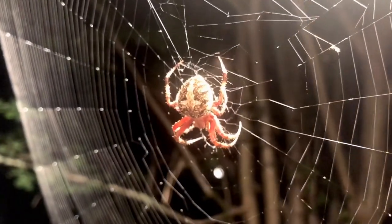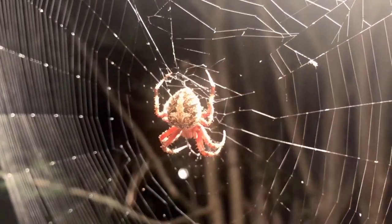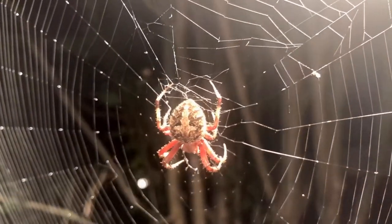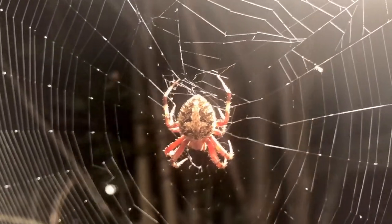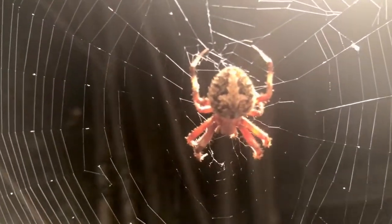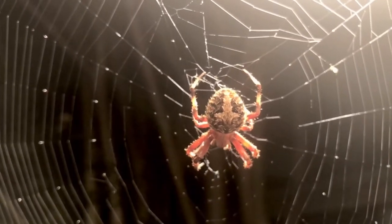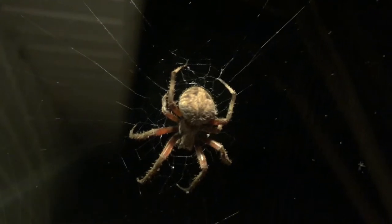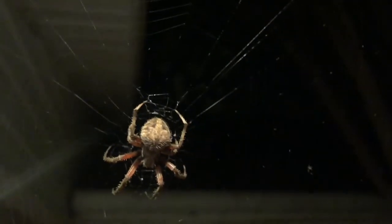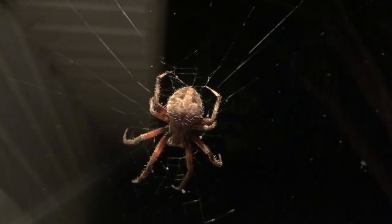Amazingly, these spiders often build their webs in areas that not only support their webs, but are busy with insect activity. They somehow know to place their webs near outside lights so moths and other bugs will fly into their webs. These spiders may be spooky, but they are beneficial because they eat lots of insects. During the day, this spider may hide and rest near the web.